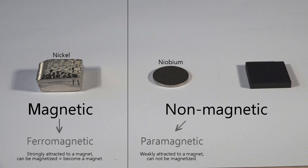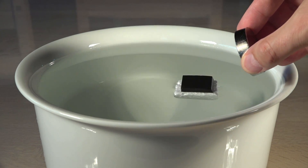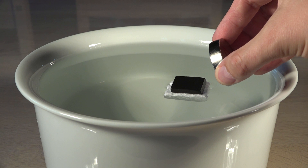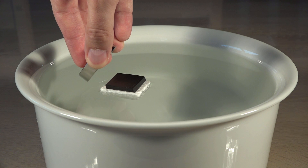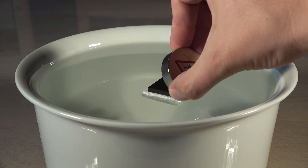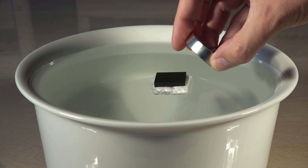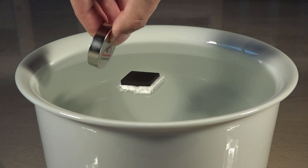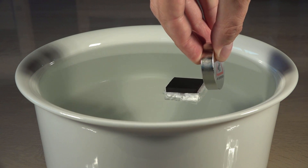But there's a third, rather surprising way of reacting. No matter what pole of the magnet I point towards this black piece, it is repelled by the magnet. This is called diamagnetism.